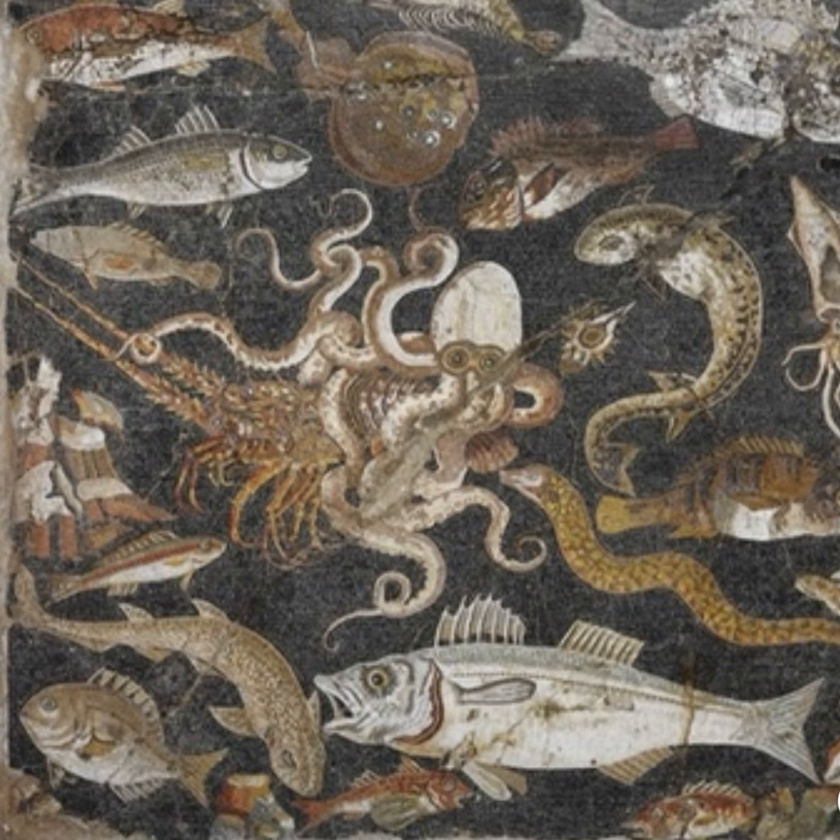The first written account of the kraken was by King Svare in Norway in 1180. The king said that off the coast of Norway, Greenland, and Iceland there was a large squid-like monster that was swimming and lurking in the depths.